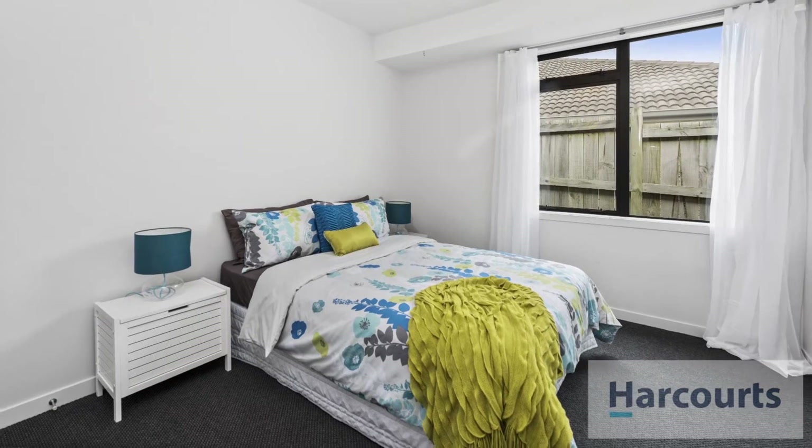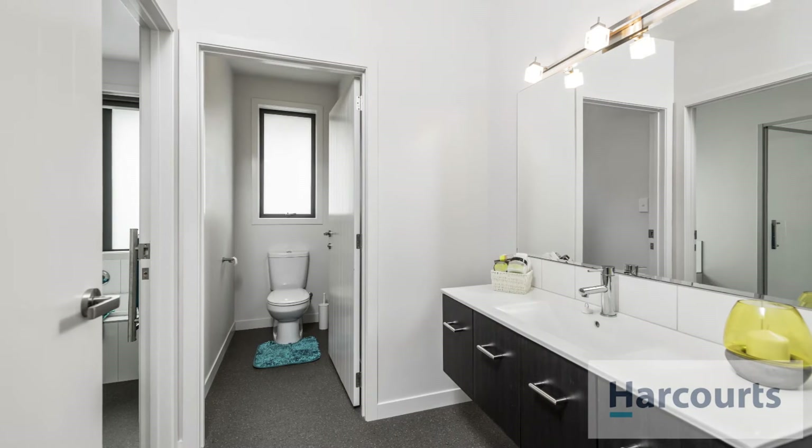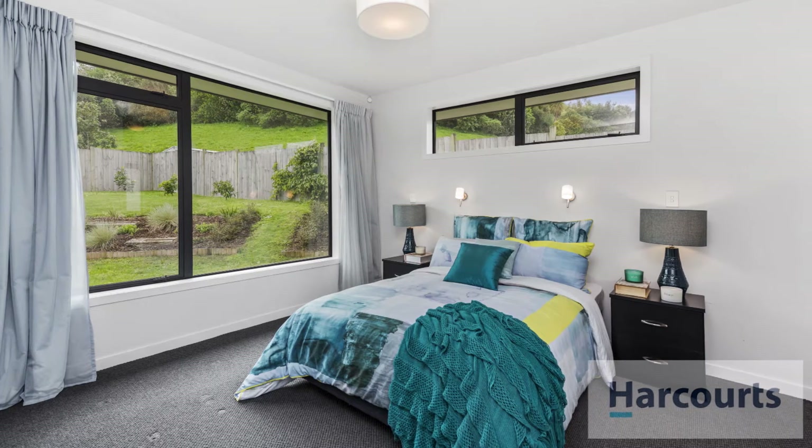Inside we've got four double bedrooms, a split design bathroom and a generous master with a walkthrough robe and an ensuite.